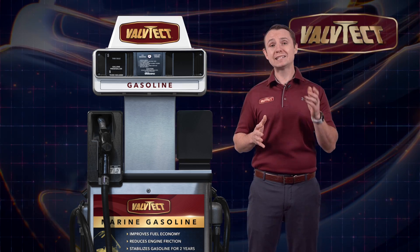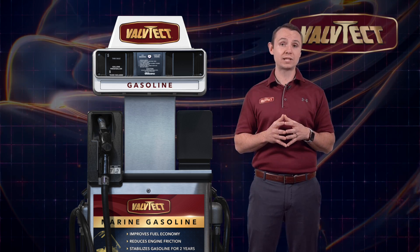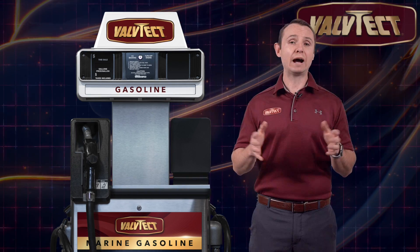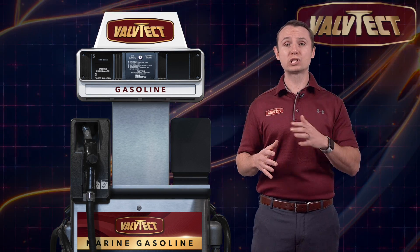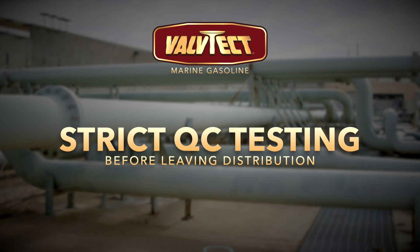Valtek is the only marine fuel provider to exercise this level of testing and quality control through our fuels delivery process. Valtek Marine Gasoline undergoes strict quality control testing before leaving certified Valtek distributors.